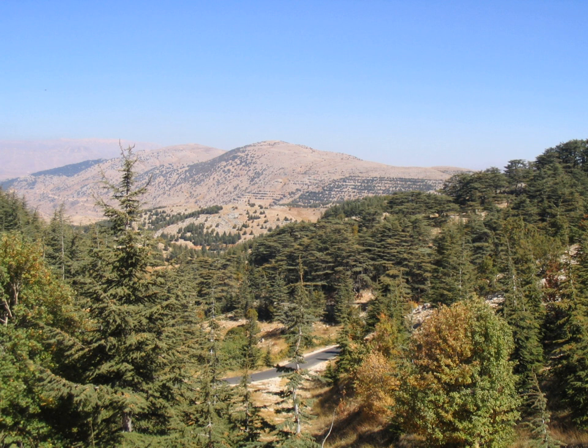The list of Al Shouf Cedar Reserve species includes 500 identified species distributed over 61 families. The reserve is also habitat to 25 internationally and nationally threatened species, 48 endemic to Lebanon or Lebanon and Syria or Lebanon and Turkey, and 14 rare species, whilst 214 species are restricted to the eastern Mediterranean or Middle East area.